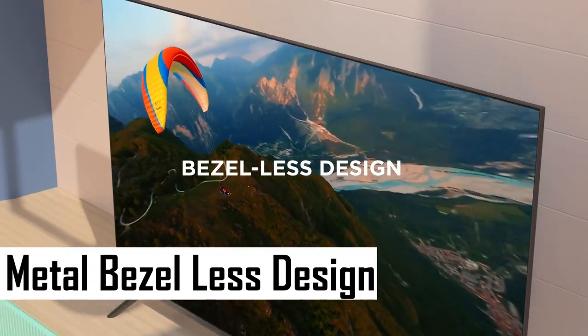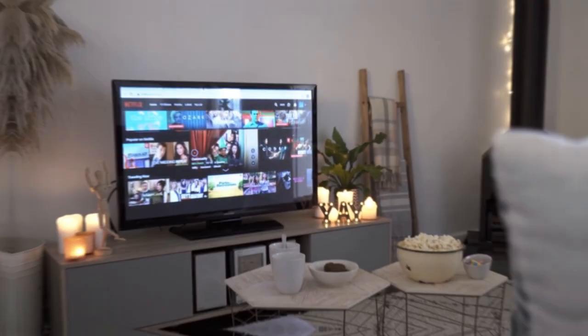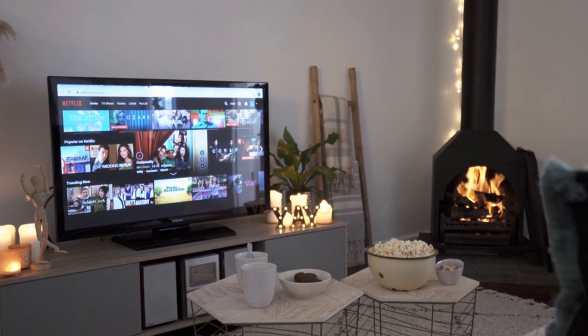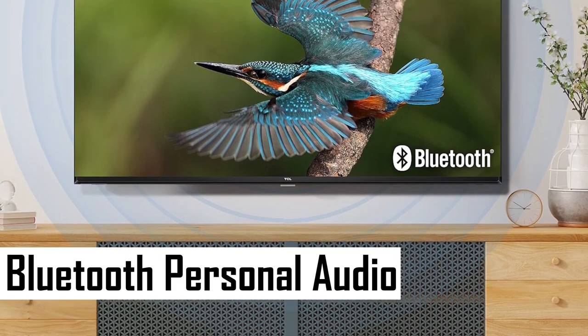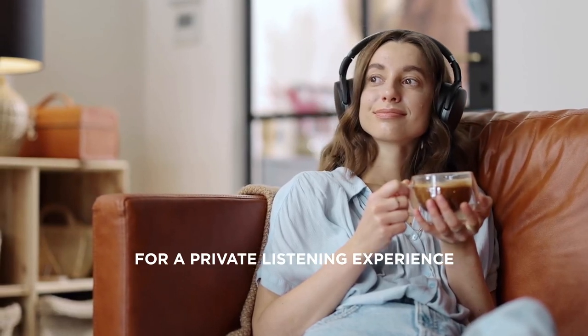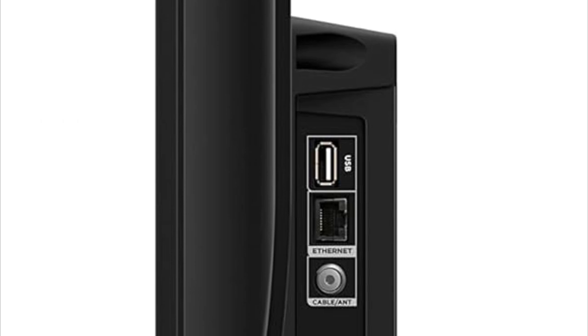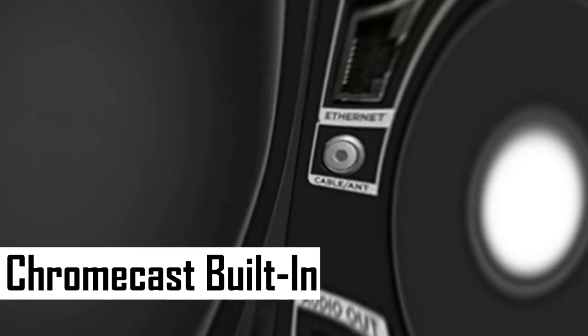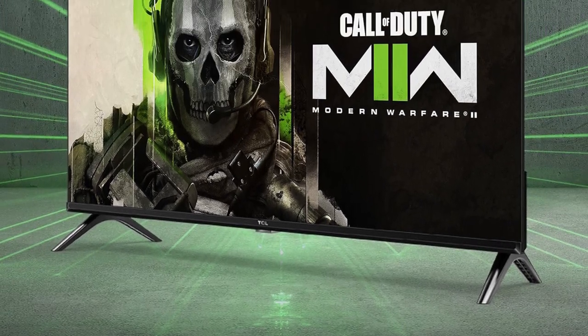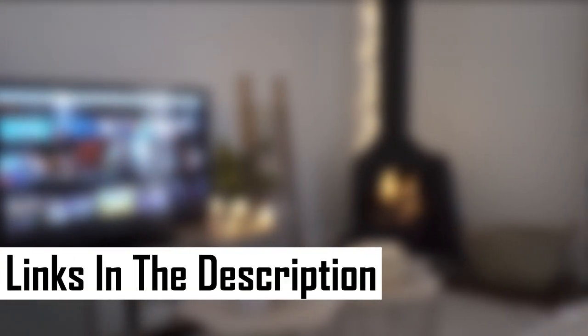The full-view metal bezel-less design adds a touch of elegance with its edge-to-edge glass, blending effortlessly into any home decor. Experience the freedom of Bluetooth personal audio, allowing you to pair your favorite headphones for a private and immersive listening experience. Equipped with two HDMI inputs, including one with ARC and Chromecast built-in, this TV provides seamless connectivity to gaming consoles, set-top boxes, and a variety of streaming apps.